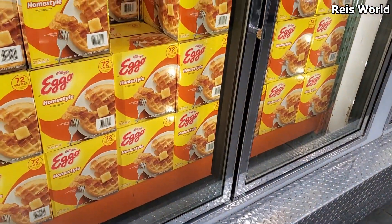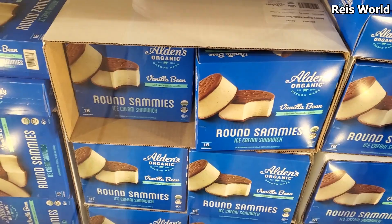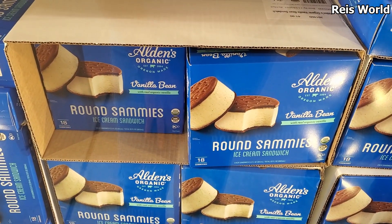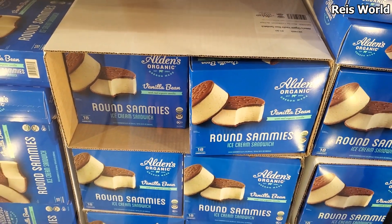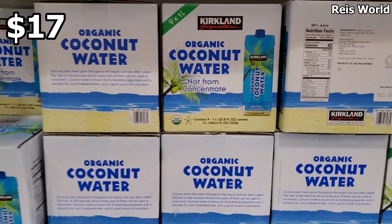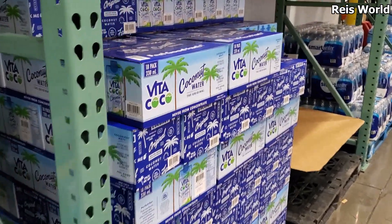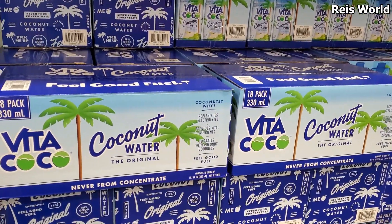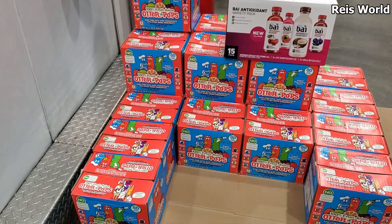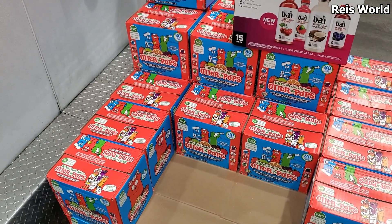Orange chicken is back for $15 — normally that stuff is sold out. They have the Eggos for $9.95 and you get 72. Ice cream round sammies — vanilla bean — you will get 18 for $12.12. Organic coconut water is $17, you will get 9 by Kirkland. Vita Coco is $19.95 — you get an 18-pack.